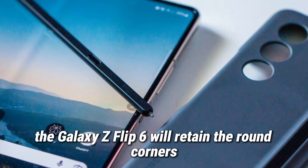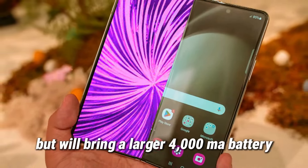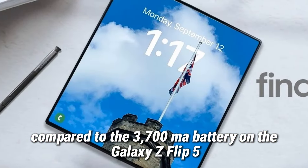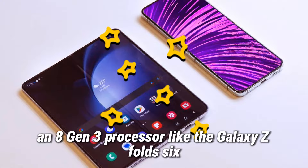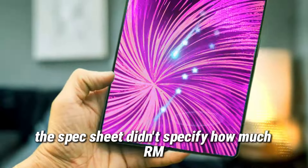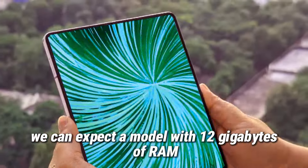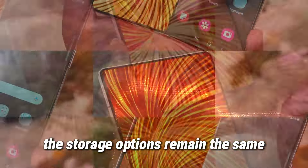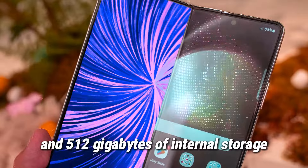On the other hand, the Galaxy Z Flip 6 will retain the round corners and dimensions of its predecessor, but will bring a larger 4,000mAh battery compared to the 3,700mAh battery on the Galaxy Z Flip 5. It will use the Snapdragon 8 Gen 3 processor, like the Galaxy Z Fold 6, and a new 50MP main camera, likely the same one used on the Galaxy Z Fold 6. The spec sheet didn't specify how much RAM this phone is packing, but other reports suggest we can expect a model with 12GB of RAM, up from the 8GB on its predecessor. Storage options remain the same, offering 256GB and 512GB of internal storage.